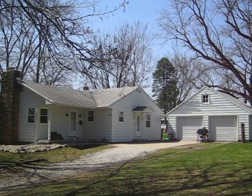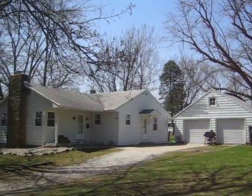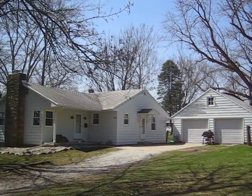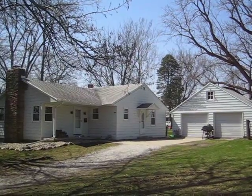This is a three-bedroom, two-bath, two-car detached garage, ranch home built in 1953. Large, park-like setting here with mature trees and a big yard.